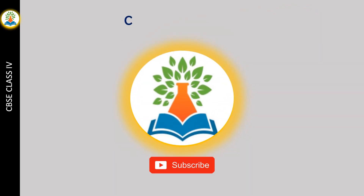Thanks for watching the video. If you like the video, please subscribe to our channel. We have also uploaded videos for CBSE classes 3, 4, and 5. Links to these videos are given in the description. Thank you.